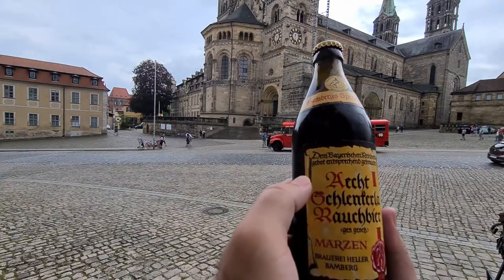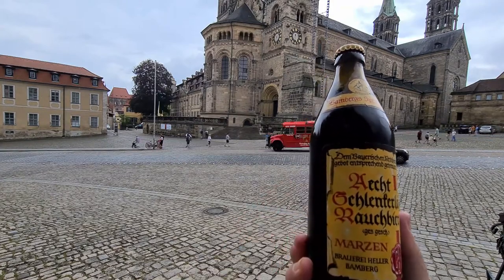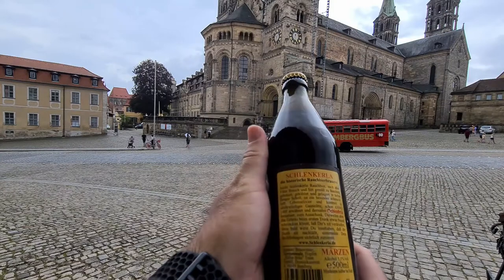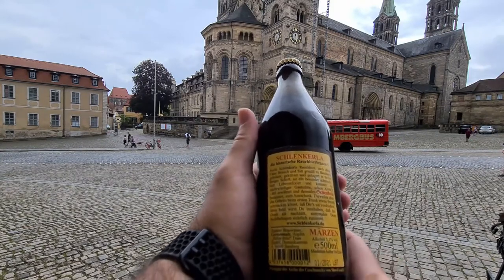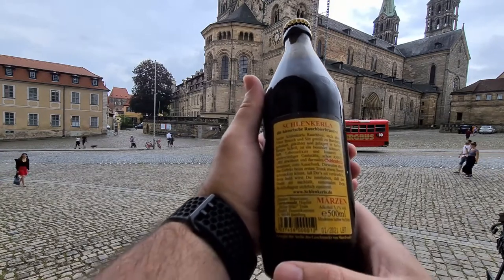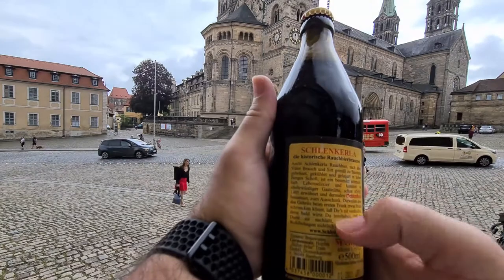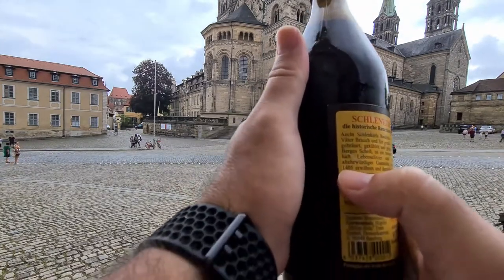You can see over here it says 'Echt Bier,' which means it's the real Rauchbier — the original recipe. The bottle is 500 milliliters, it says Märzen, which is a type of beer, and it's 5.1% alcohol by volume.